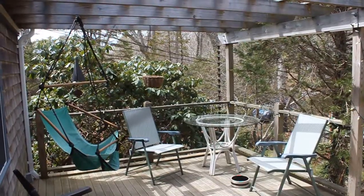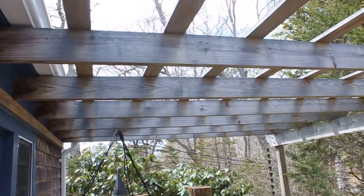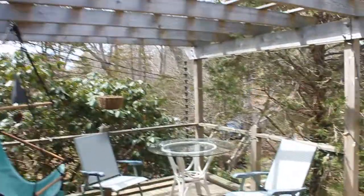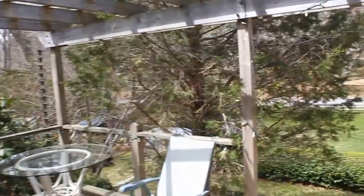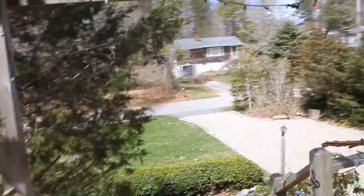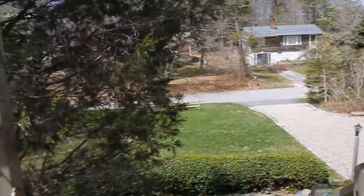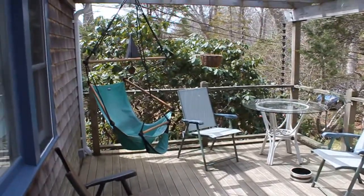As you enjoy your time outside on this wonderful deck with pergola, looking up at the sky but shaded by trees in the hot summer, you look out to the front yard and beyond to this very quiet street where you'll enjoy many hours of peace and tranquility. So with that as a start, we can take a look inside.